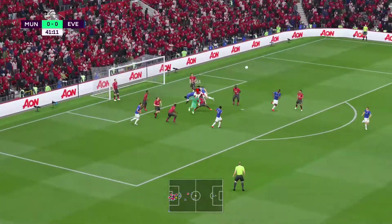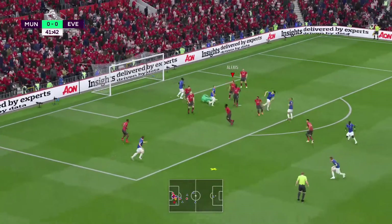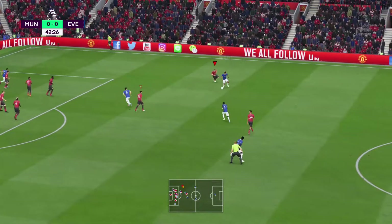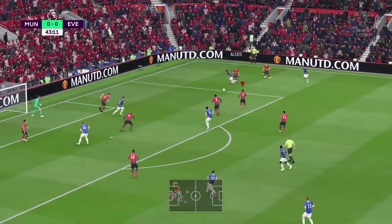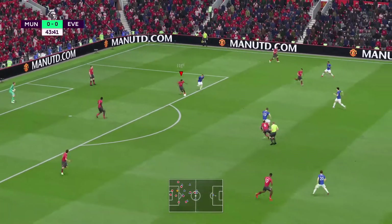Whipped in by Gylfi Sigurdsson. Keeper goes with a punch from the corner. Andre Gomez. On to Walcott — short passes, but they're keeping the ball. Enterprising attacking play, but not quite enterprising enough.